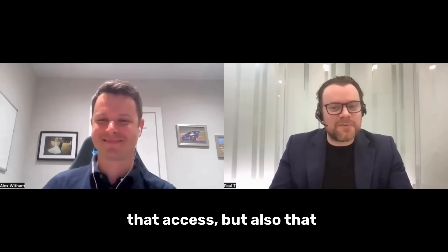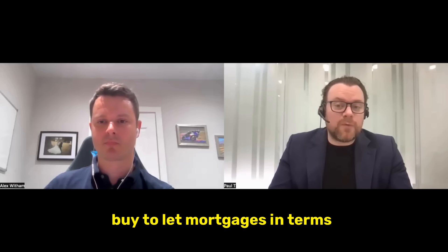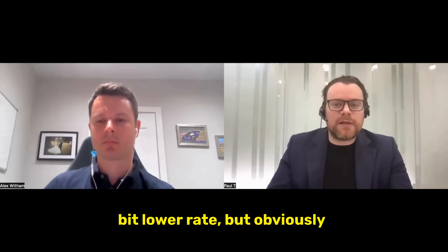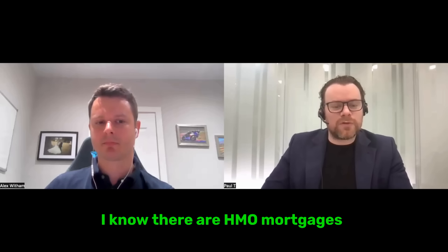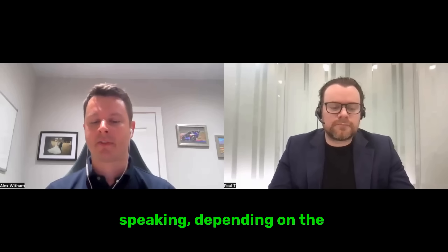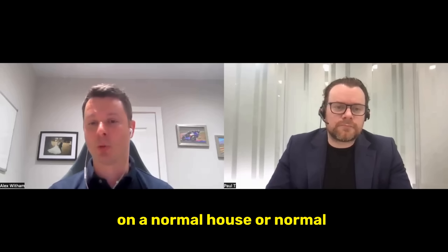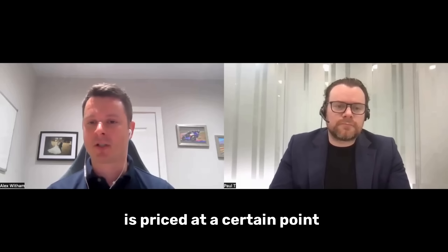Are all buy-to-let mortgages the same price? Personal name may have a slightly lower rate but you have higher taxes, whereas limited company may be more expensive but more tax-efficient. And what about HMO mortgages and multi-unit freehold block mortgages — are those priced the same? Broadly speaking, depending on the class of property there will be a difference in pricing. A standard buy-to-let on a normal house or flat rented to a single family is priced at a certain point, whereas a property used on a multi-let basis — a student HMO or professional HMO — will be priced differently.